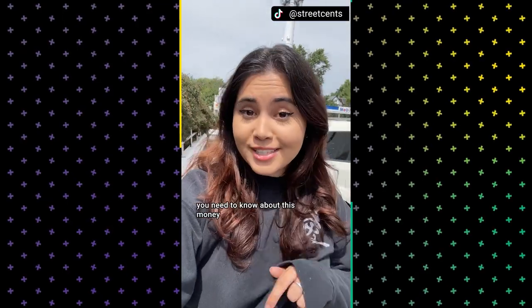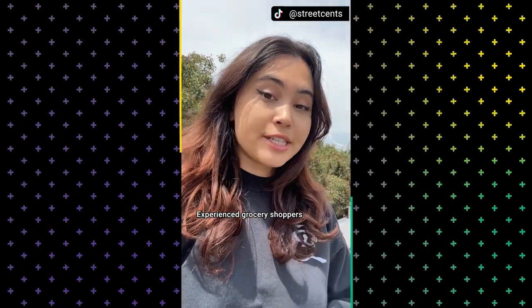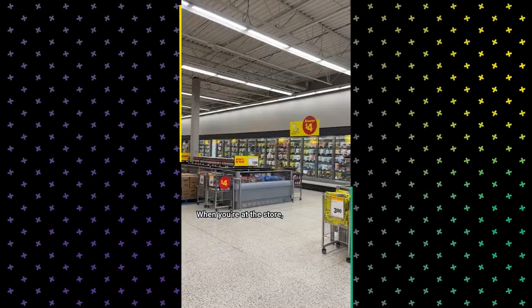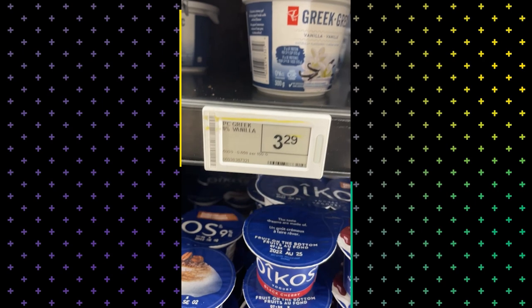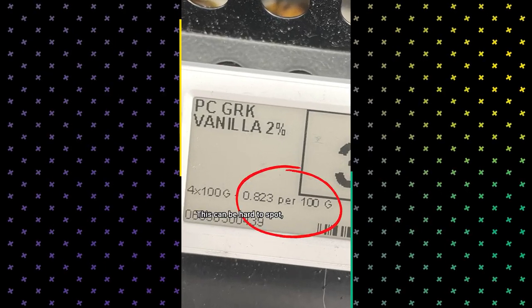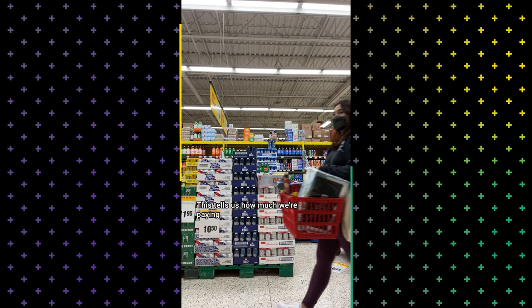If you're a new grocery shopper, you need to know about this money-saving trick. Experienced grocery shoppers will know about unit pricing, but I'm just getting the hang of it. When you're at the store, look closely at the price tag. Ignore the retail price for a second. Focus on the unit price here. This can be hard to spot, but it's worth the effort.